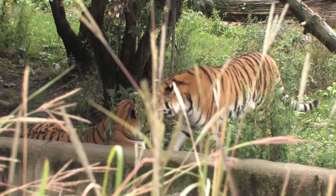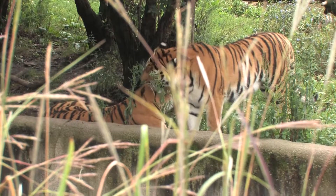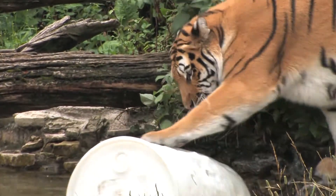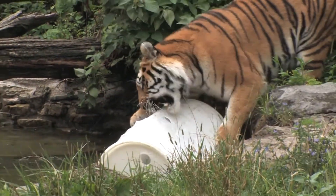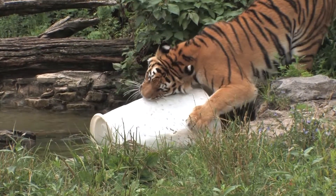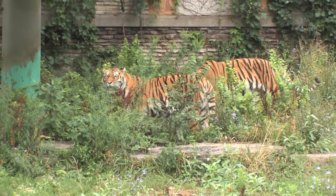Tigers are usually found solitary. Sometimes in the wild you'll find a female and her young together, but other than that they're usually a solitary species. Here at the Buffalo Zoo you might see various objects in the animal enclosures — big plastic barrels or traffic cones — and it's what we call enrichment. We give it to the animals every day as an important part of encouraging natural behaviors and play time.